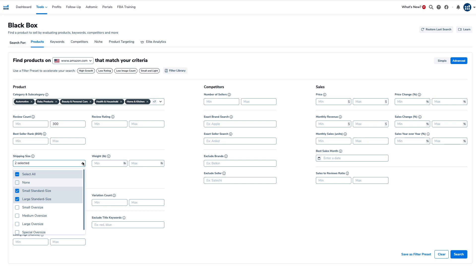I also avoid anything you ingest or put on your body like lotions and creams, due to liability concerns if someone gets injured. Toys and games is way too competitive with too short a product life cycle. Set the maximum reviews to 300 — that's how we determine competition — and for seller types, select all.